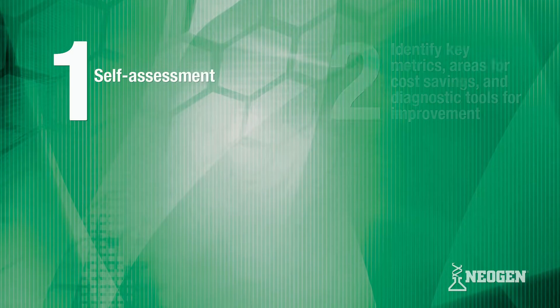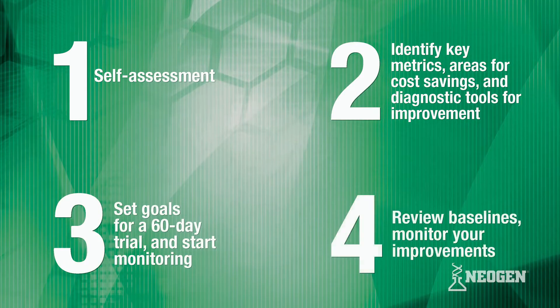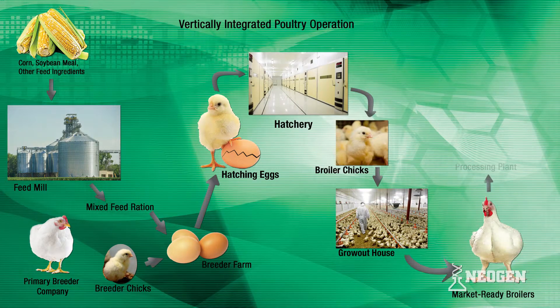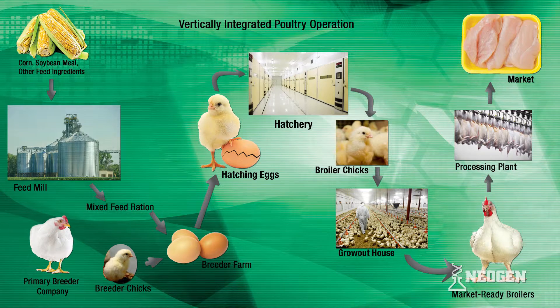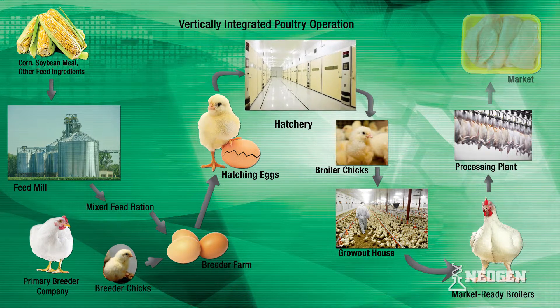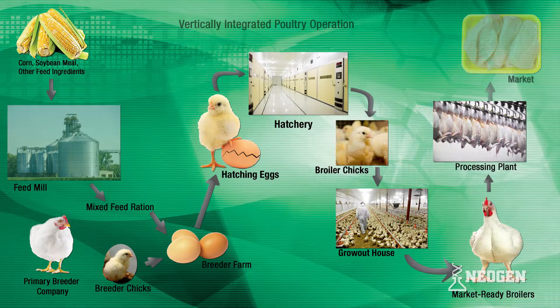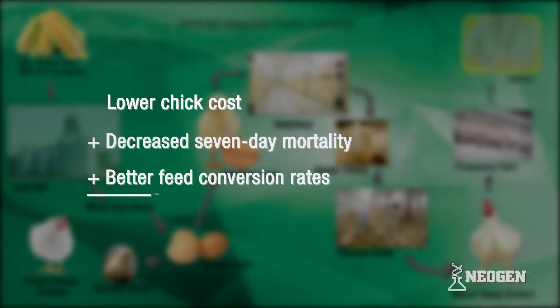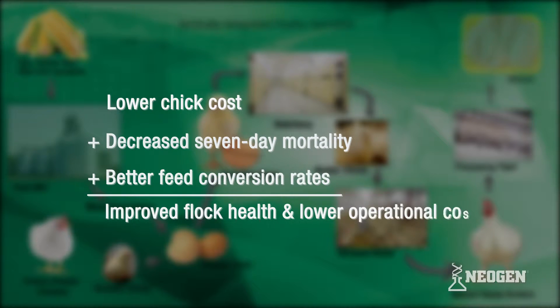The four-stage RWA Advantage Program that we've developed can help improve key performance indicators or KPIs throughout the supply chain. In particular, our products and services can benefit your hatchery, grow-out, feed mill, and first processing, resulting in lower chick costs, decreased seven-day mortality, and better feed conversion rates, all of which can lead to improved flock health and lower operational costs.